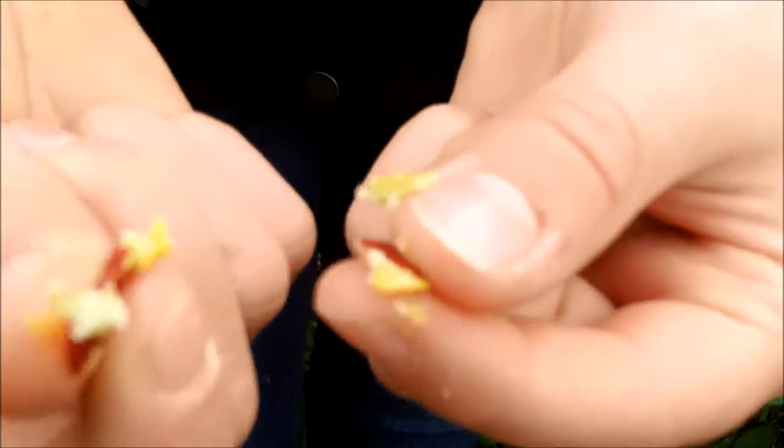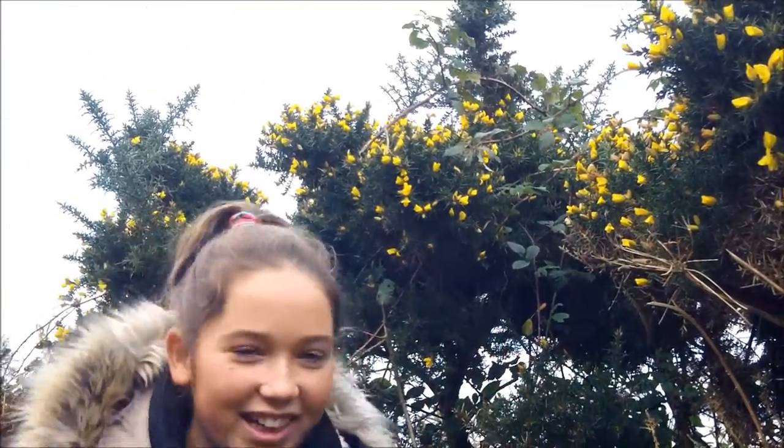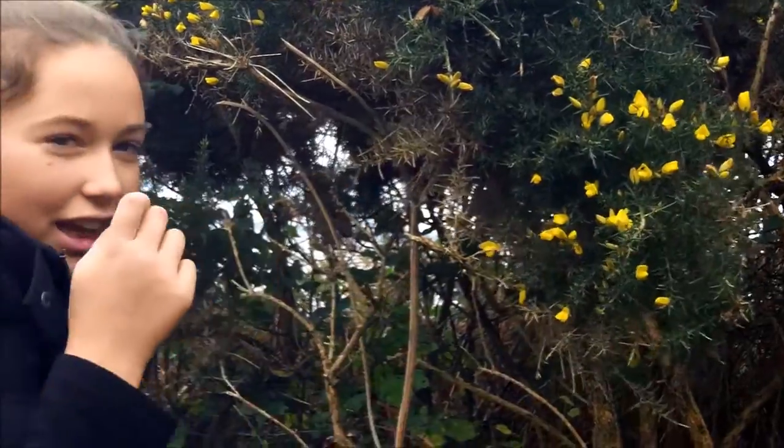With her forestry school knowledge, Martha is able to tell us: this black prickly plant is called gorse, and the leaves on gorse, if you smell them, smell a bit like coconut and they make a really nice smelling and flavoured tea. So you can eat these and drink them.